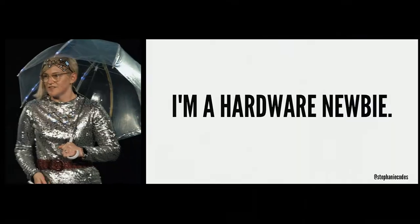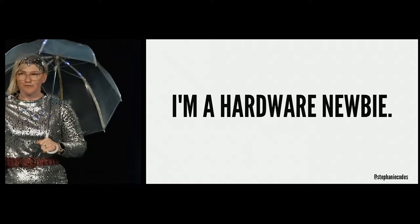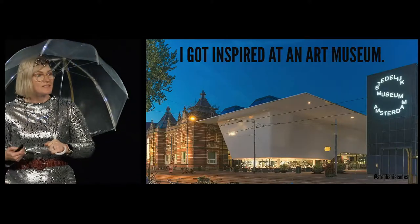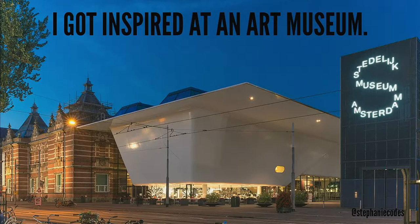I've only been working with hardware for the past year, so this is all really new to me. I only found out that I wanted to work with hardware after visiting an art museum — the Sedelec Museum, a modern art museum in Amsterdam.